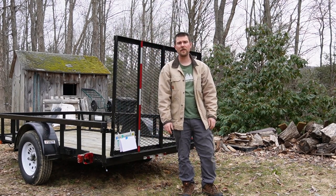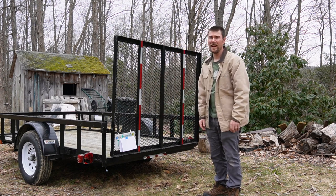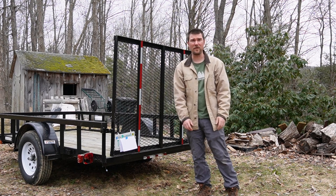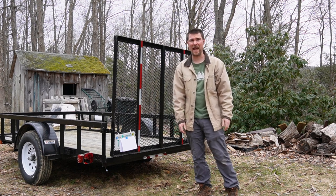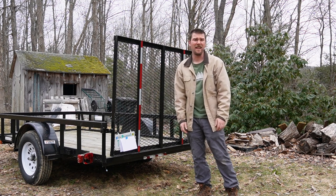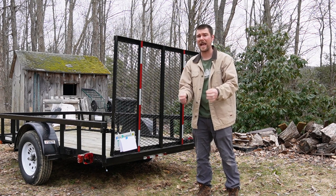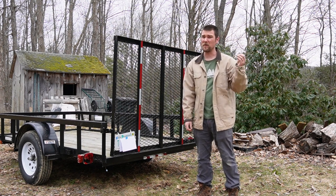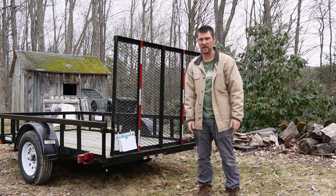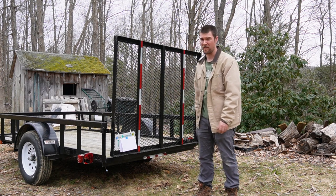Hey YouTube, it's Nick with another video today trying to answer the question: do you need a utility trailer? Now if you're doing homesteading, which is what we're geared toward here, or if you just live kind of remote and have a single family house that you're trying to own and maintain, then I think the answer is yes — even if you already have a pickup, but especially if you don't and you have an SUV that could cope with one of these. I think this is a much better investment.